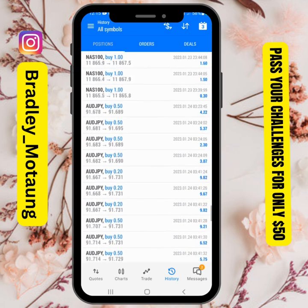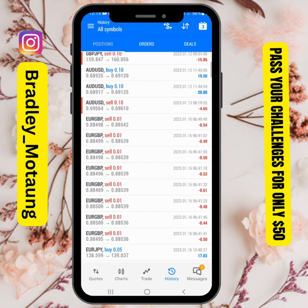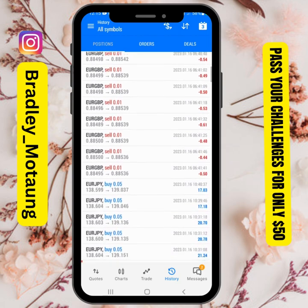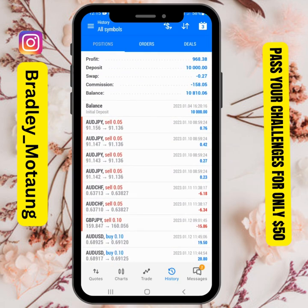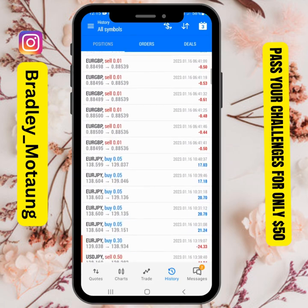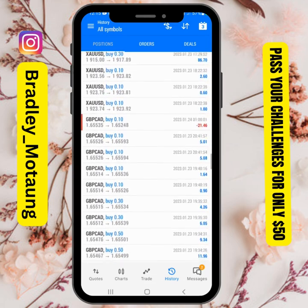Now we're going to phase two, where I have to make five percent. If you want to join MMF and buy an account, you can use the link in the description below and you'll maybe get a discount — this account is about 84 dollars, but with the link maybe you can get it for 78 or 75 dollars.